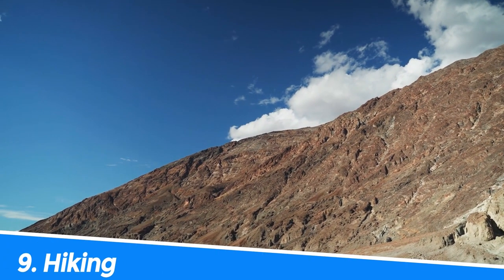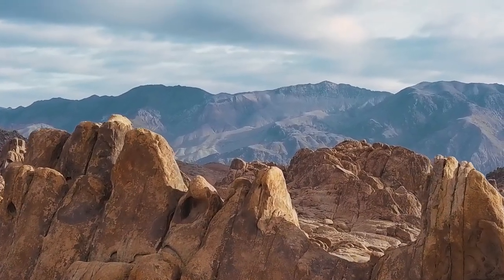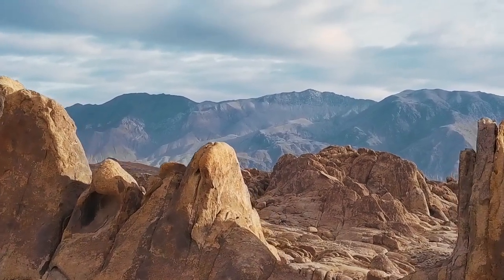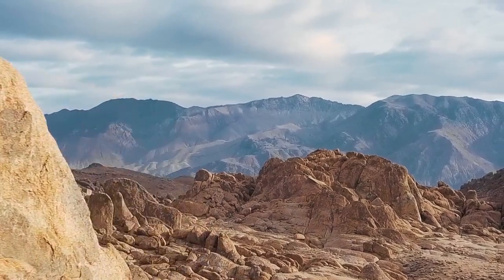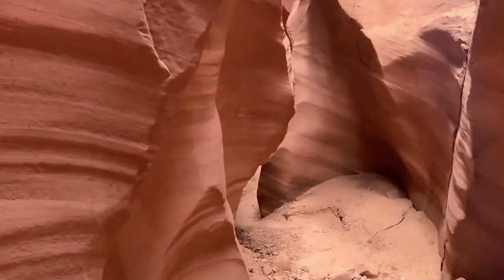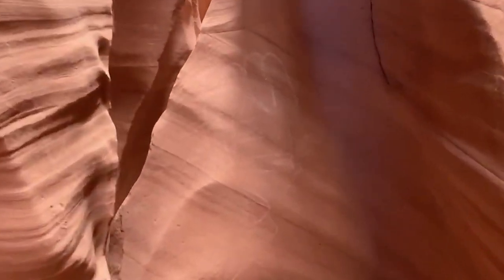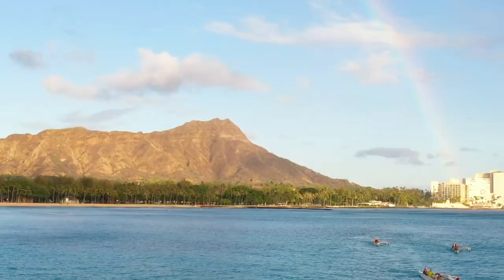Number 9: Hiking. Hiking in Lake Powell offers an incredible opportunity to explore the stunning natural landscapes of the region. With several hiking trails available, visitors can witness the majestic beauty of the red rock formations, sandstone cliffs, and breathtaking vistas. The experience of hiking in this area can be both invigorating and peaceful, providing a connection with nature and a sense of awe at the grandeur of the natural world.